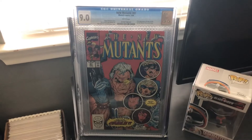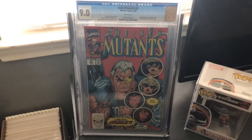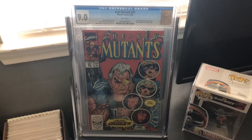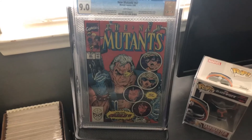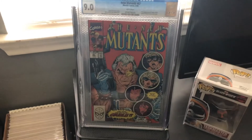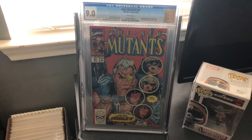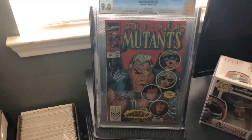So without further ado, here's number 5. This is New Mutants number 87, first appearance of Cable, CGC 9.0, Blue Label. This book was hot for a while — it's still hot, don't get me wrong. But it was really hot when Deadpool number 2 came out. I remember everybody wanted to get their hands on this copy and get a lot of copies of this particular book.